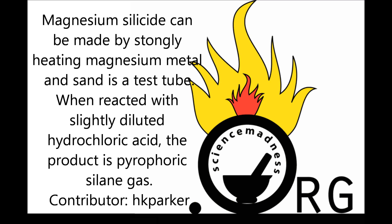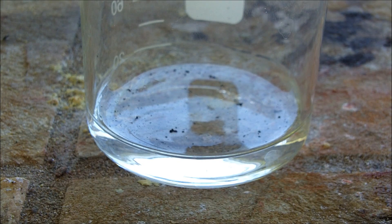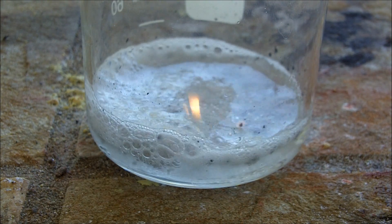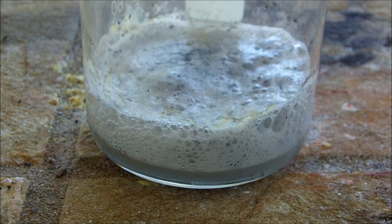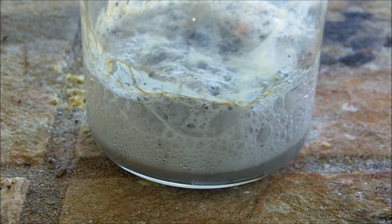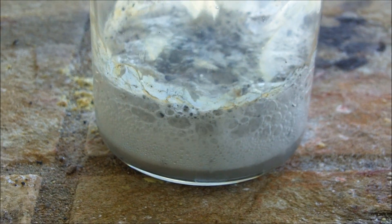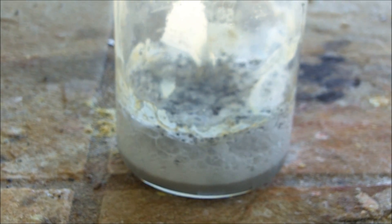Magnesium silicide can be made by strongly heating magnesium metal and sand in a test tube. When reacted with slightly diluted hydrochloric acid, the product is pyrophoric silane gas. The reaction forms silane, a pyrophoric gas. On contact with oxygen, it burns, producing silicon dioxide.